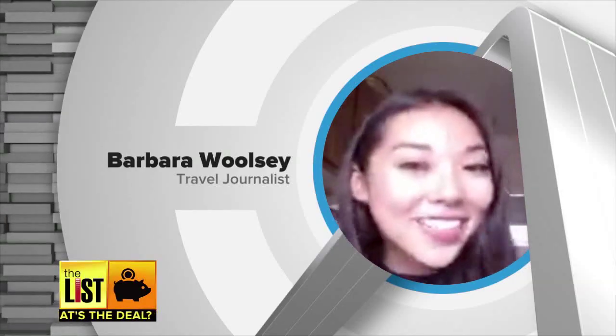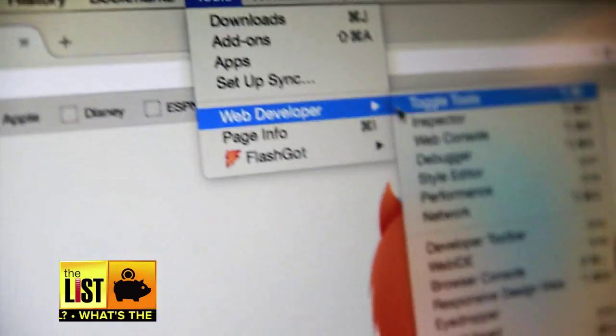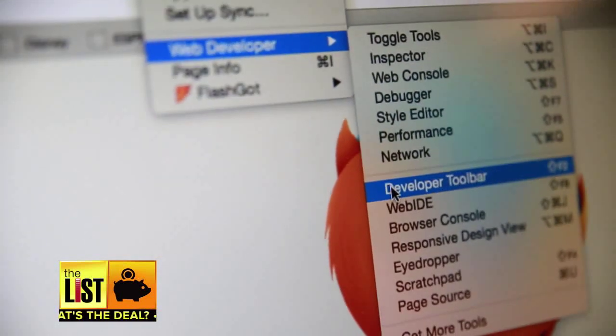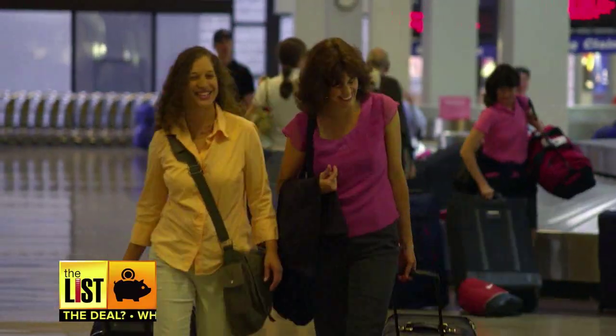Tip number three: sometimes websites remove the URL bar at the top of the web page so you can't navigate without paying. There is a trick for that too. In Firefox or Chrome, look for 'Web Developer' or 'Developer' in the toolbar, then use that to type in the web address you want.